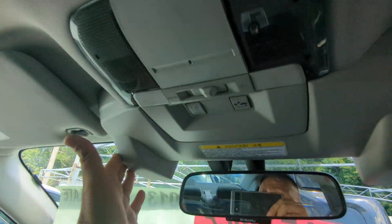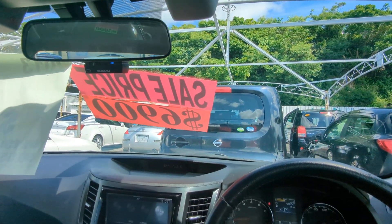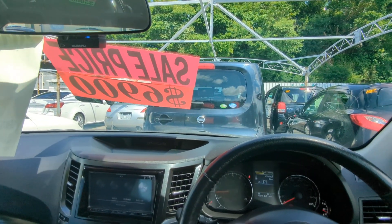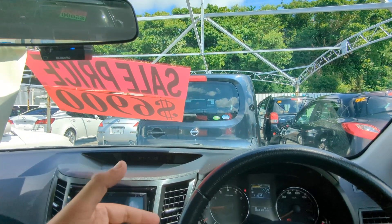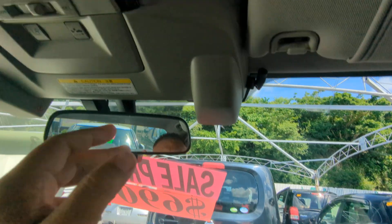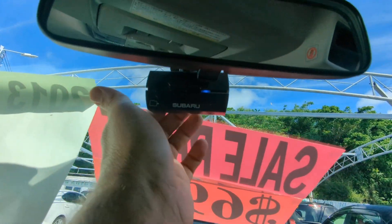This does have what they call Eyesight — it's a safety feature. As you get closer to something it's going to brake automatically. I'm not going to go into all of it, but just do a little research. It's called Eyesight. It looks like it has a camera here — I believe that's what that is.